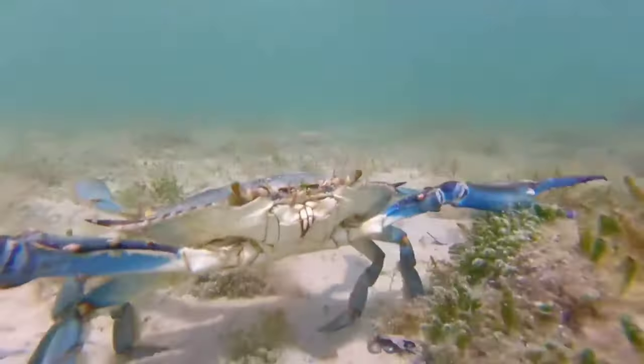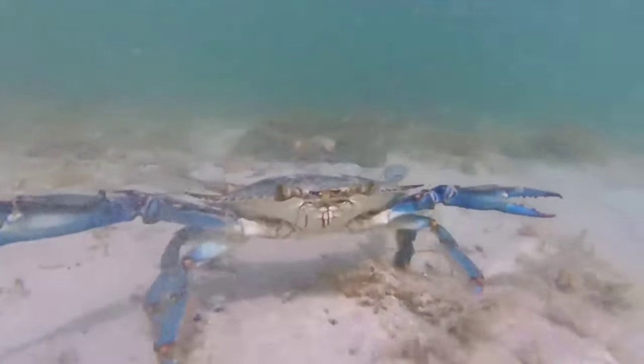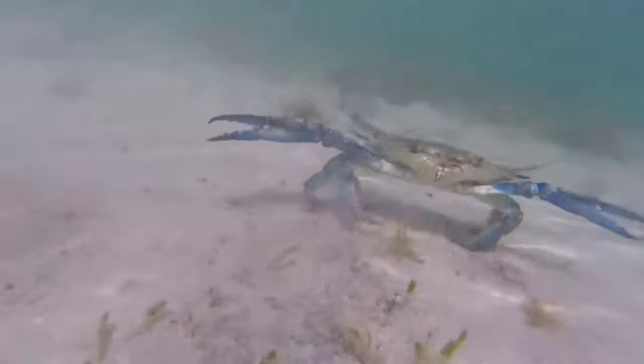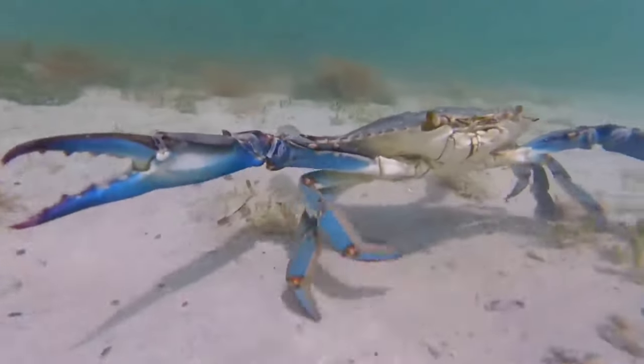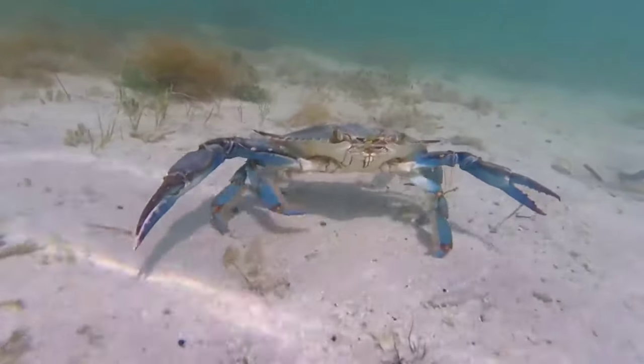So far you may have seen that several types of animals communicate with each other using their voices. However, crabs communicate by rubbing various parts of their body, including their claws. This activity can actually produce certain sounds, which are believed to be a communication technique between crabs.